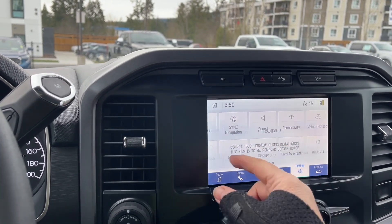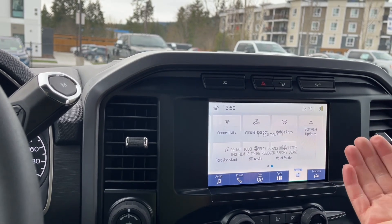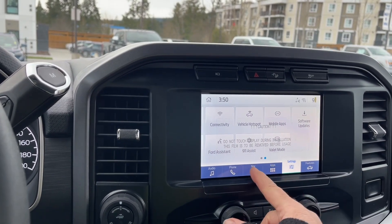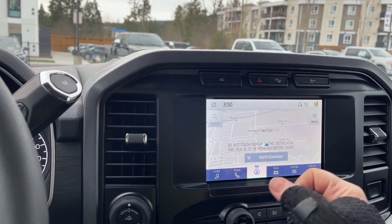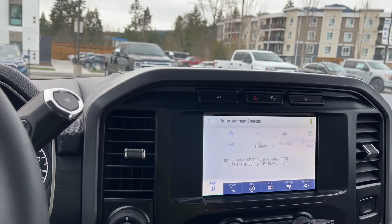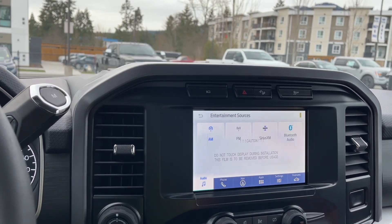You've got your display that you can change — general settings. You can change the look of the screen, set your clock, and so forth. And then you have navigation, so the map will come up. And then we can go into audio, and you're going to see the sources: AM, FM, Sirius Satellite Radio, as well as Bluetooth.